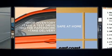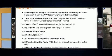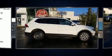Sensibility and practicality define the 2019 Volkswagen Tiguan. With less than 20,000 miles on the odometer, this four-door sport utility vehicle prioritizes comfort, safety, and convenience.